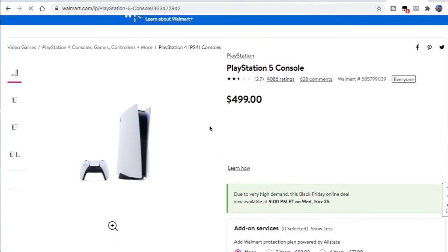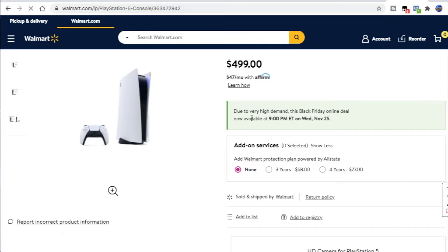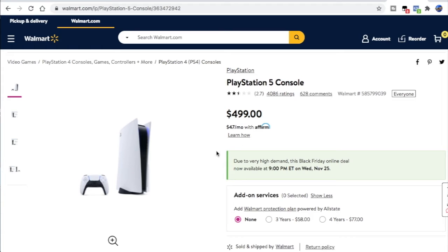So check this out guys — walmart.com has officially put their Black Friday deal available Wednesday, November 25th, 9pm Eastern Time. So you can get on here, try to beat the bots Wednesday night and see if you can grab one for yourself.